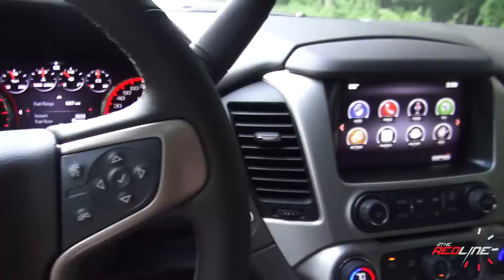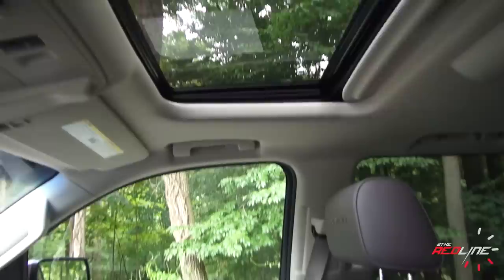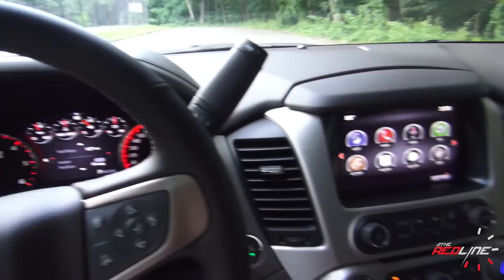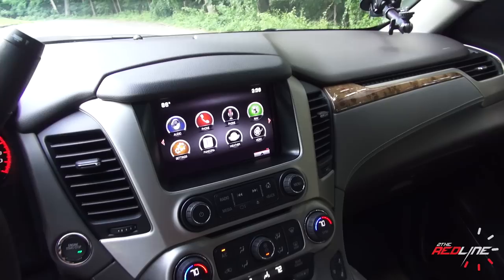This sunroof is part of a package — about $3,000 — that also rolls in the entertainment system in the back. Overall, I'm really liking the new interior design of this thing. The materials are good. It's just not really differentiated enough for my taste from the Chevy version. I'll show you guys the new Escalade one day, as Cadillac really just completely changed the exterior and interior design of their version.